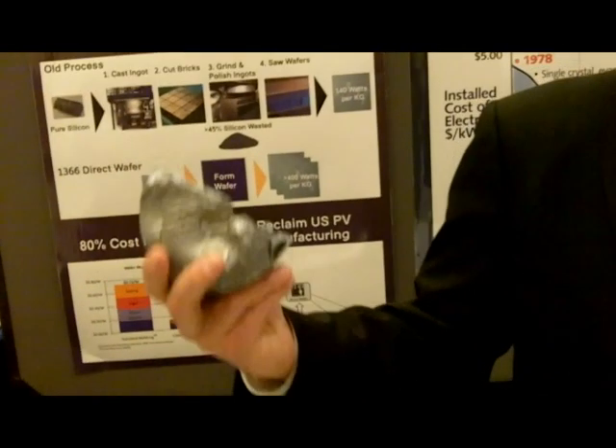In my right hand here, I'm holding 99.9999999% pure silicon — that's nine nines. So it's very pure. The reason it's so pure is because it's made out of gas, through something called the Siemens process.